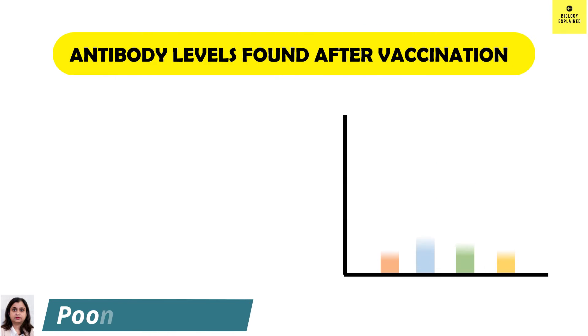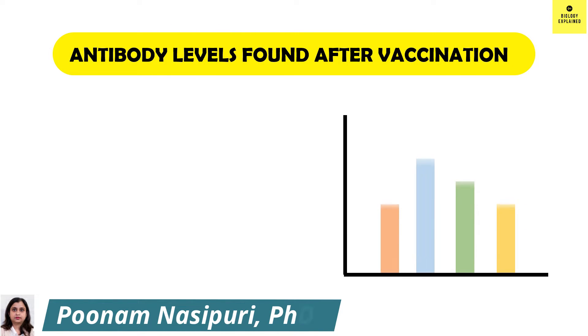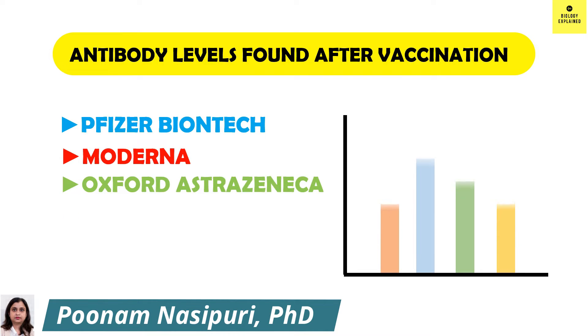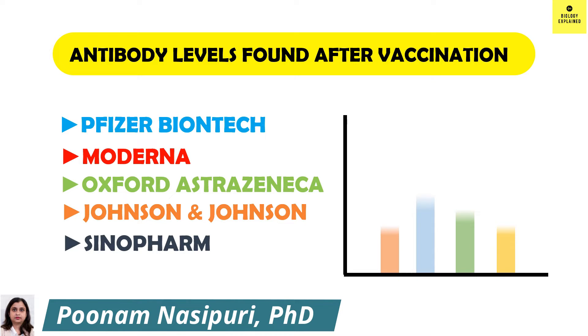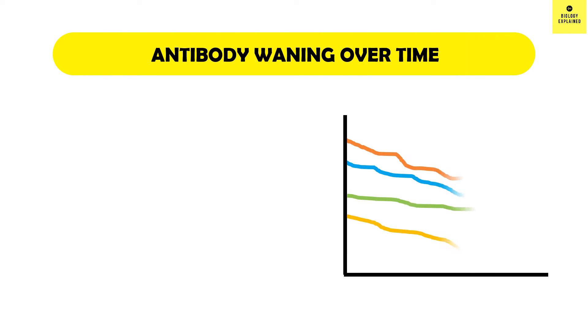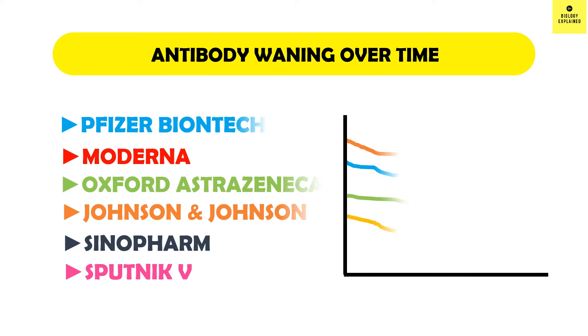In this video, I am going to talk in detail about the antibody levels found after vaccination with mRNA vaccines — Pfizer-BioNTech and Moderna — and I will do a comparison with viral vector vaccines — Oxford-AstraZeneca, Johnson & Johnson, and Sputnik V — and the inactivated vaccine Sinopharm. We will also see how antibody levels wane over time with these vaccines.